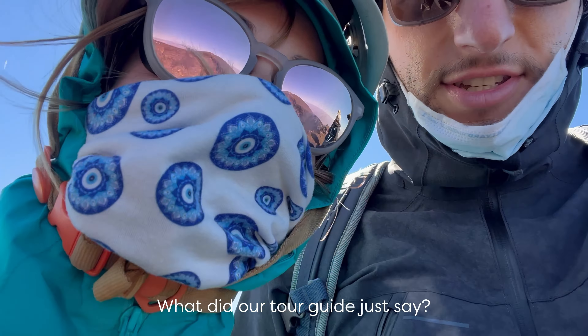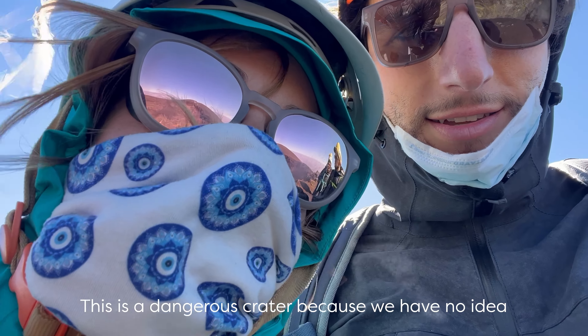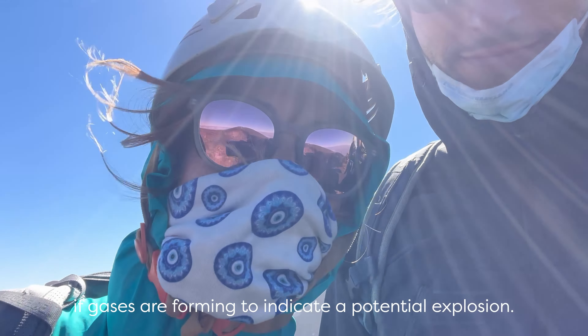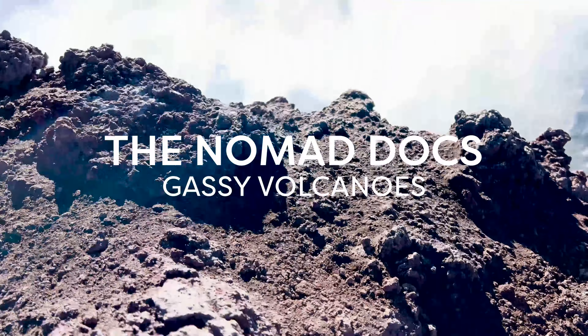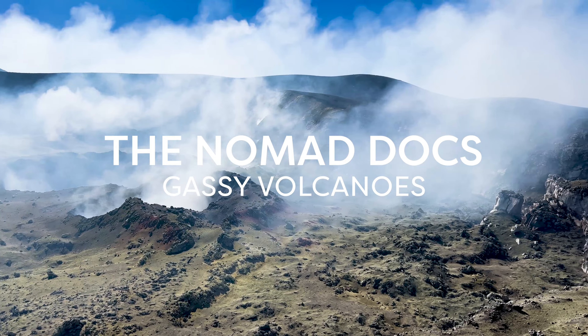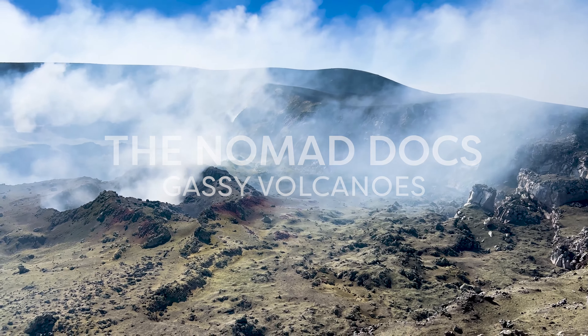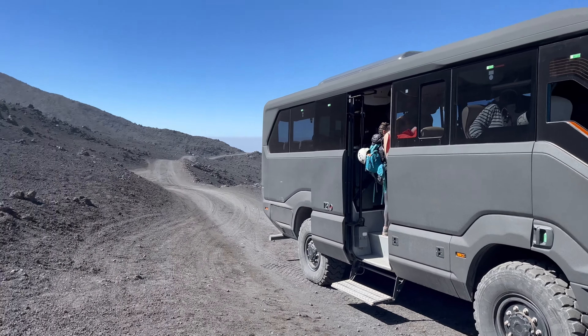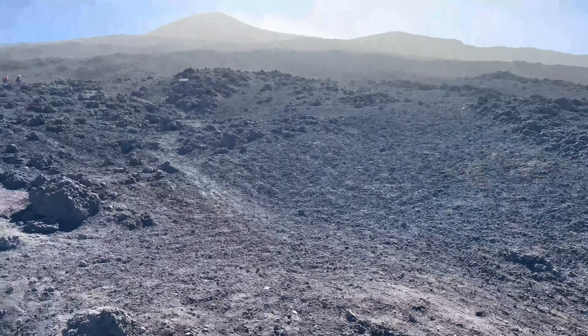How to ruin a pair of shoes, 101. This is a dangerous crater because we have no idea if gases are forming, indicative of potential explosions. Torsus — it's the Etna-mobile.